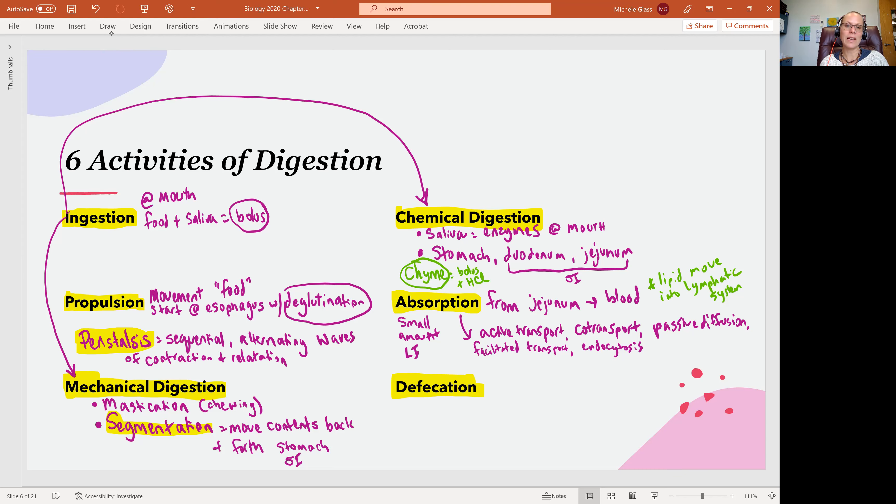The final activity of digestion is to get rid of waste — that's our process of defecation. This is just the removal of undigested material and some metabolic waste. We talked about the recycling of red blood cells and the processing of bilirubin, urobilinins, and stercobilins — a lot of that material leaves in the feces. So defecation is dealing with getting rid of the undigested material, which we just call feces.